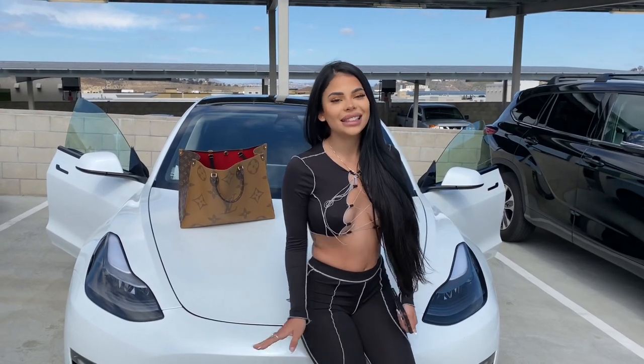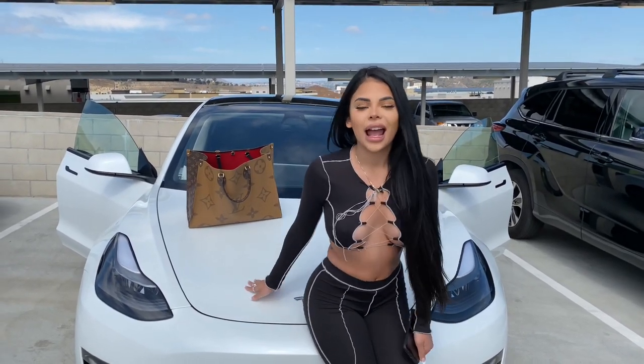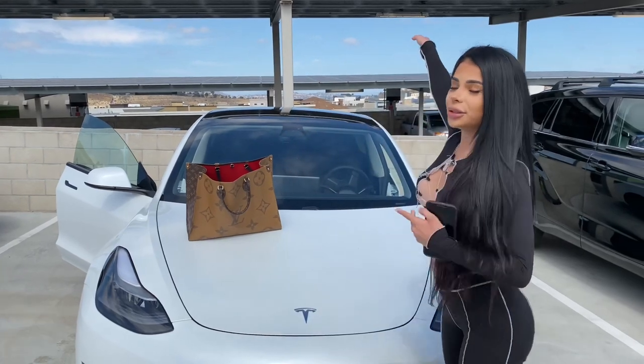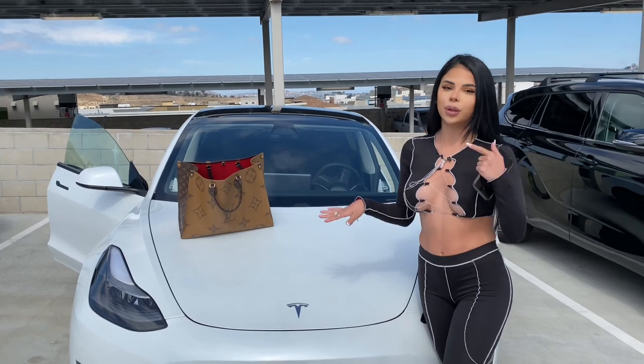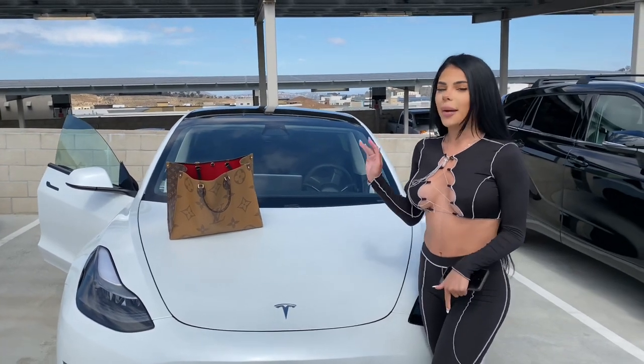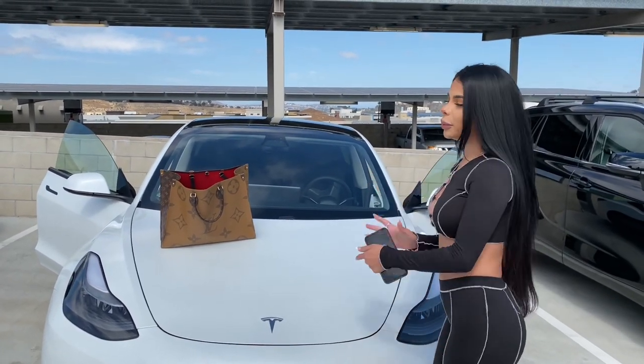Hi everyone, welcome back to my channel. Today I'm going to be filming a car tour. I recently got my brand new 2021 Tesla Model 3. I showed it kind of in my last video but I didn't really give you guys a real tour, so today I'm going to give you guys the full scoop.